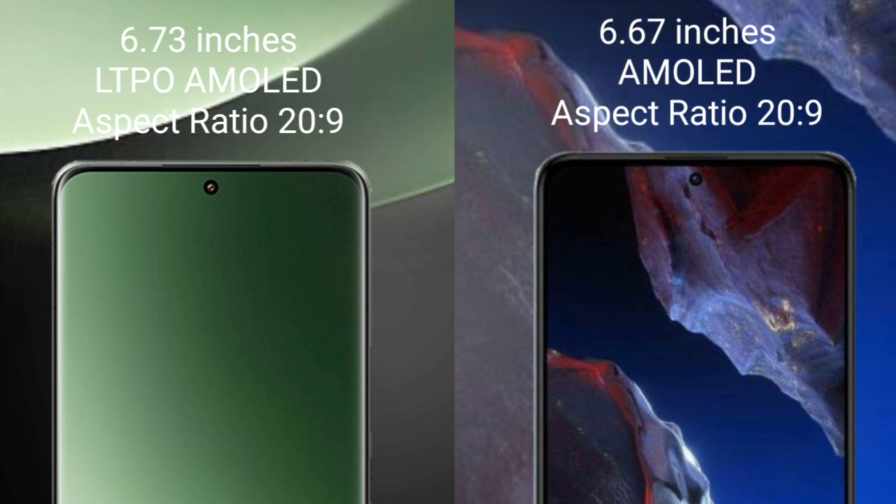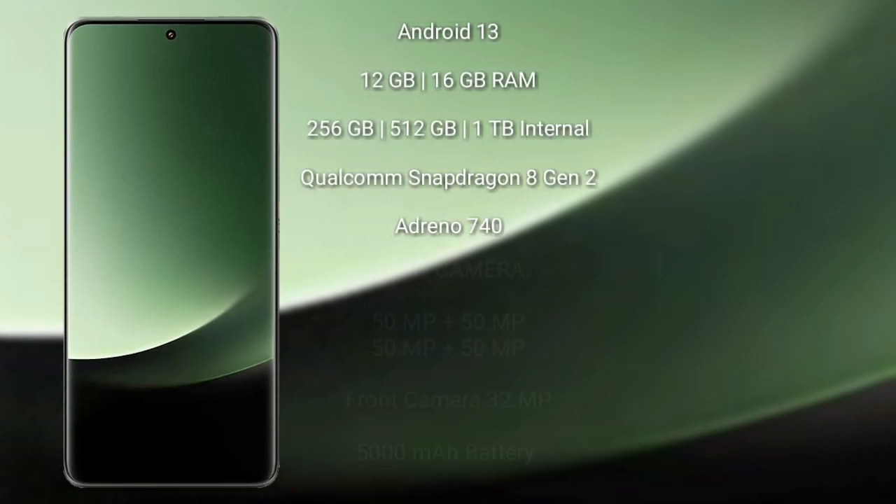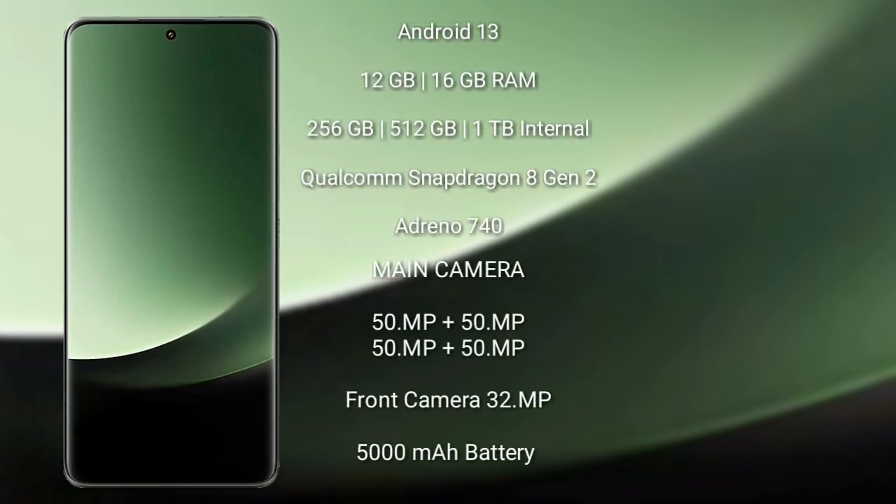Xiaomi Poco A5 Pro comes with a 6.67 inches AMOLED display and Snapdragon 8s Gen 2. Xiaomi 13 Ultra runs on the Android 13 operating system.